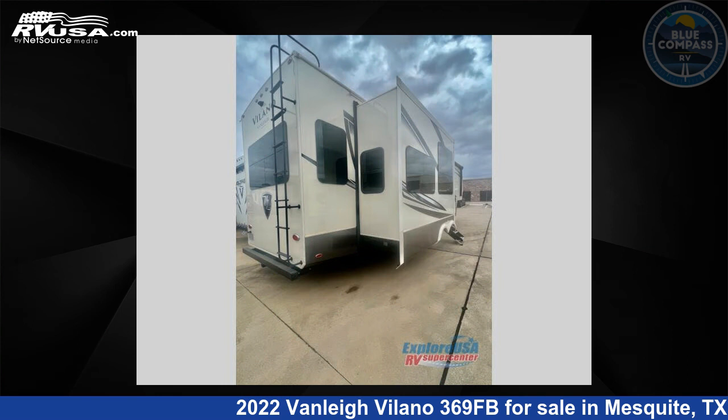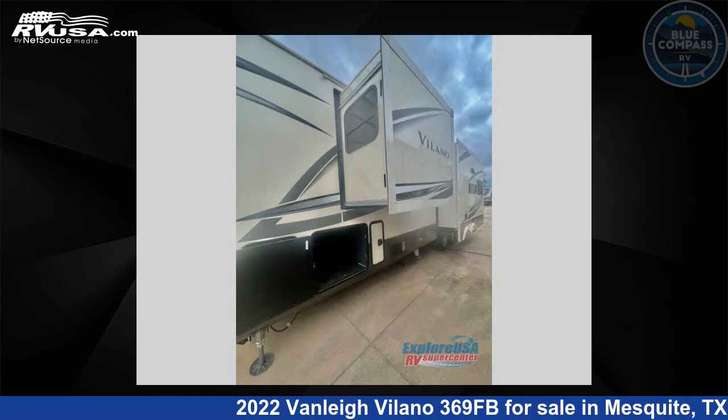The floor plan layout of this fifth wheel features bath and a half, front bath, kitchen island, and rear living area.